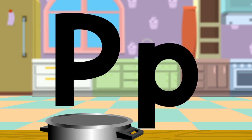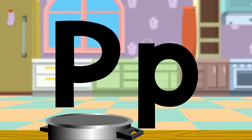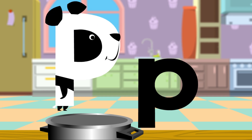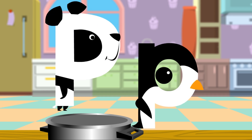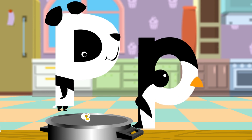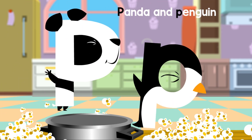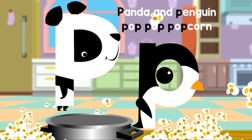Letter P. Panda. Penguin. Panda and Penguin pop pop popcorn.